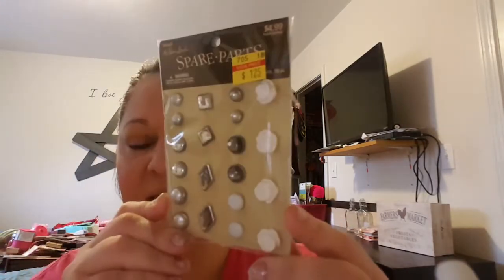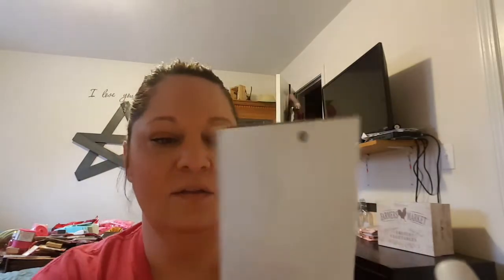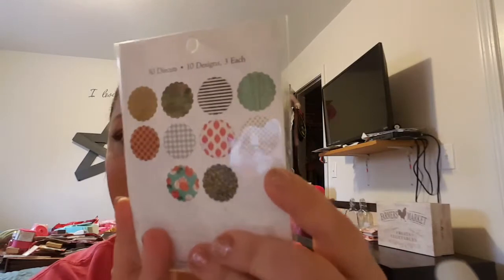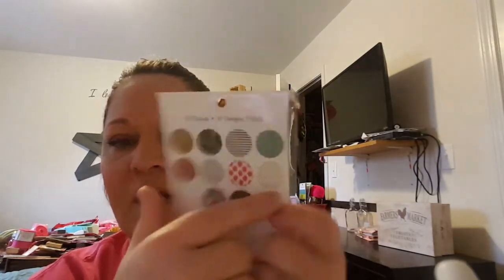I found these brads — so super cute. I will take the backs off of them and use them as like centers to flowers or just little different embellishments. I just love these little white ones and these little glittery ones — very, very cute. I also found this pack of scallop circle die cuts. There's 30 pieces and all different kinds of patterns in here, three each of each one. I love the stripes, of course — super cute. Love them, easy to use as the background to a card or anything like that.